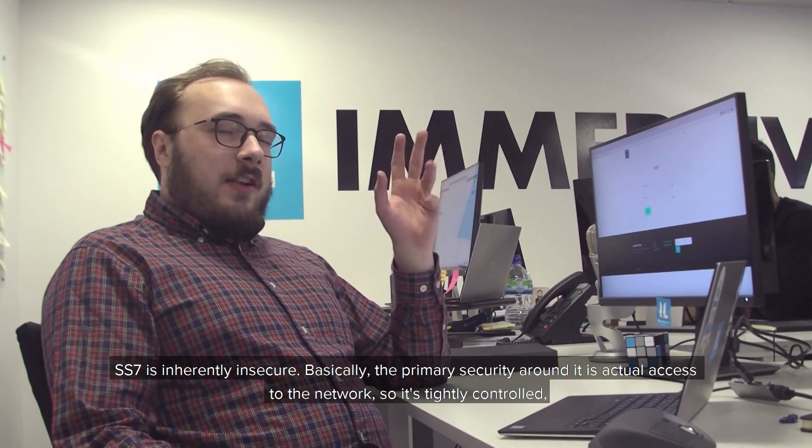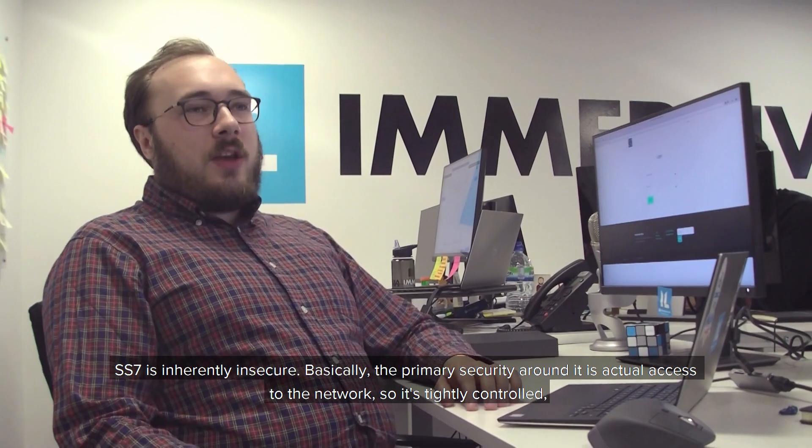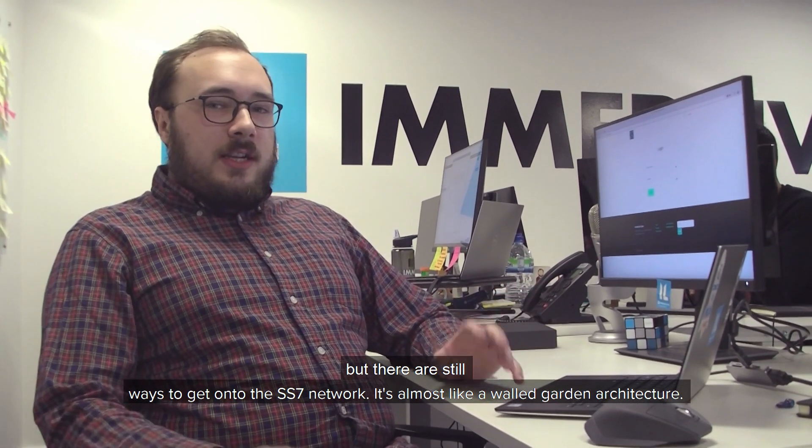SS7 is kind of inherently insecure. The primary security around it is actual access to the network, so it's tightly controlled, but there are still ways of getting onto the SS7 network. Think of it almost like a walled garden architecture.